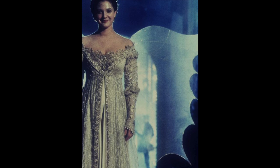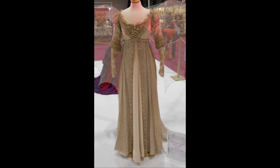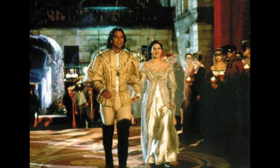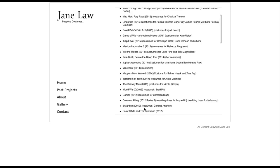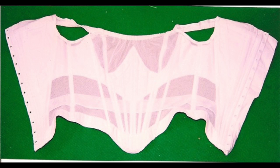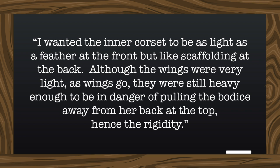For the first essential stage of this project, I must make a corset. It will provide the foundation and shape of the dress, and it will also double as a harness for the wings. The original dress was separate from the corset, but I'll be constructing my dress directly onto the corset — I think it'll be stronger and more secure that way. EverAfterCostumes.com has an image of the actual corset used. There is only one picture and it's rather grainy, but it still gives us invaluable insight. Jane Law, the woman who actually made the original Breathe dress, took this photo back in 1998 of the corset lying on the floor of Drew Barrymore's trailer. She says: 'I wanted the inner corset to be as light as a feather at the front, but like scaffolding at the back. Although the wings were very light as wings go, they were still heavy enough to be in danger of pulling the bodice away from her back at the top — hence the rigidity.'